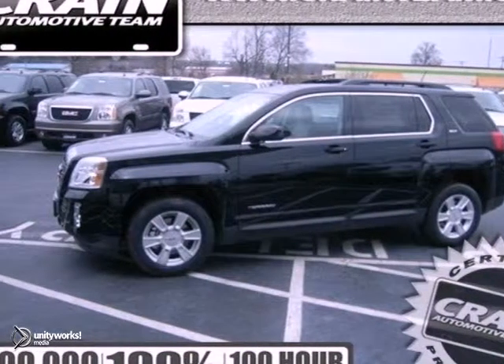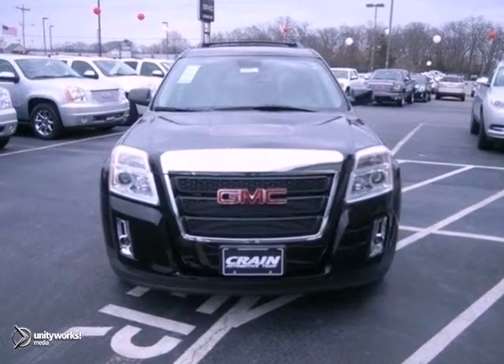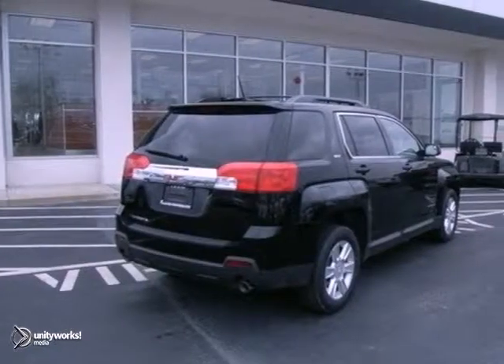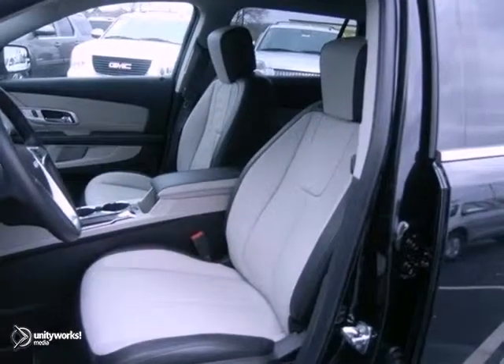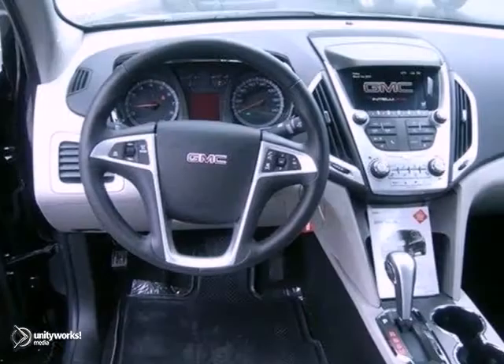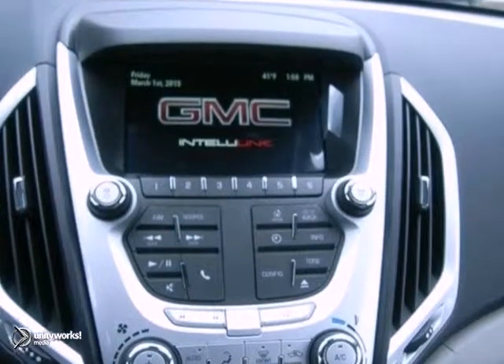You can't go wrong with this 2013 GMC Terrain SLT. With the cargo package, the dusk sensing headlights and climate control, it's bound to sell quickly. You'll also get the Bluetooth wireless, the power heated mirrors and OnStar. The heated leather seats and the backup camera only make it more appealing.